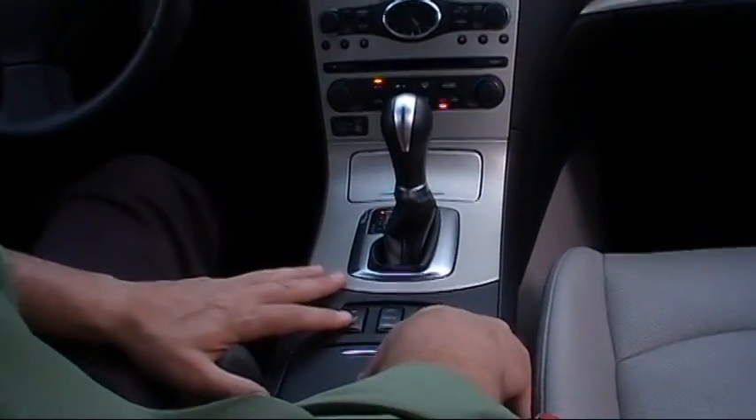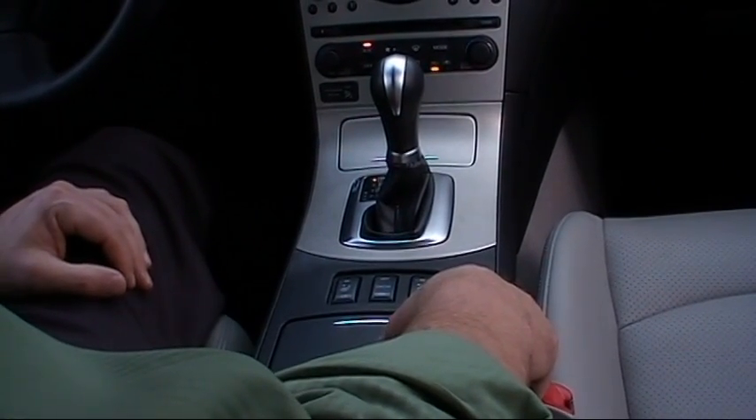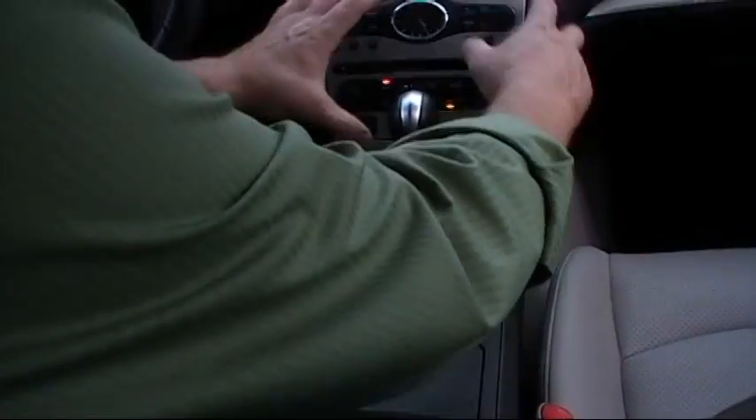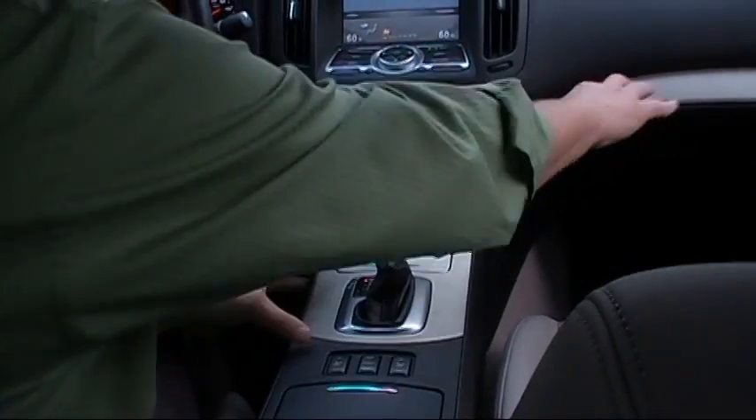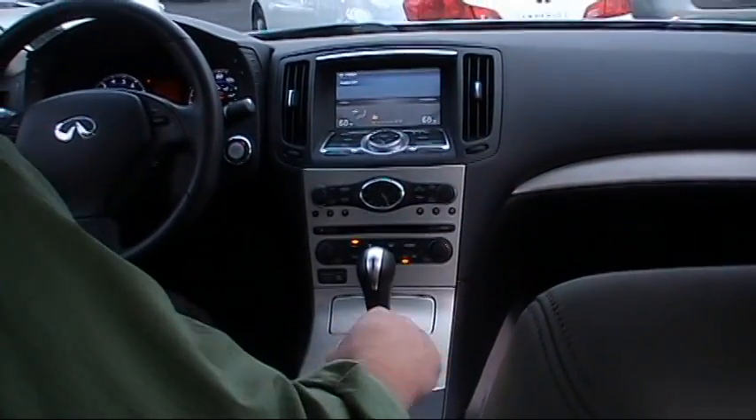We have dual heated seats and a snow mode which will enhance traction capabilities in inclement driving conditions. Check out this beautiful Silver Essence trim on the center console, above the glove box, and on the door panels — it just accents the interior perfectly.